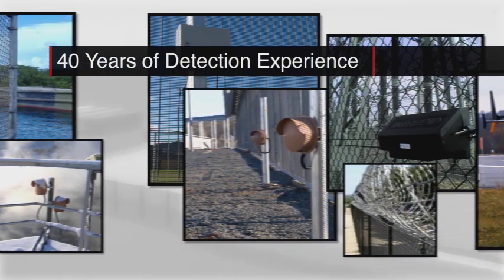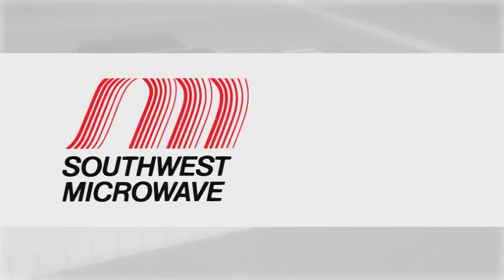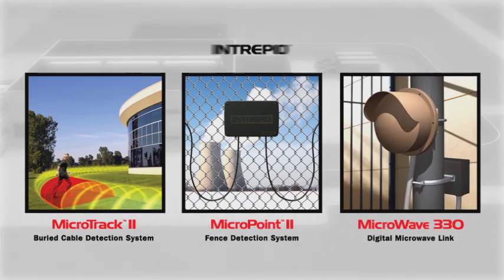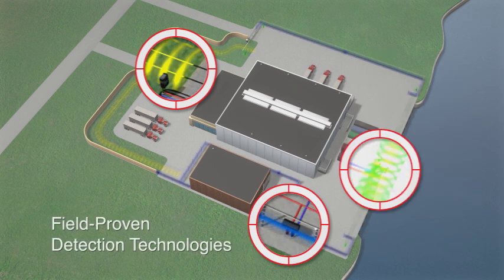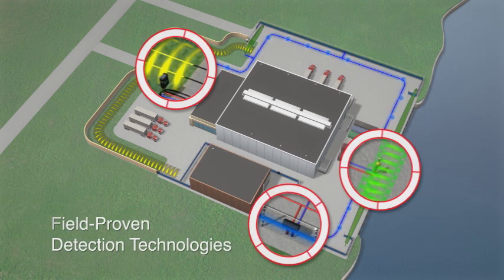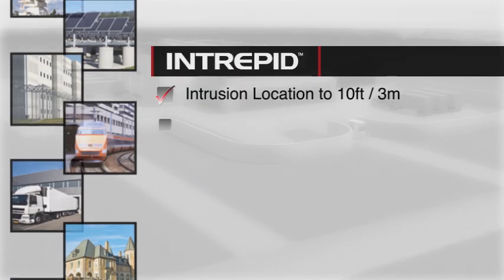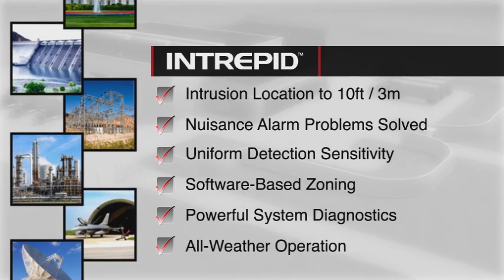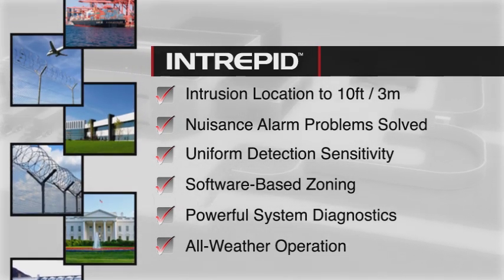Combining 40 years of perimeter detection experience with the latest in integrated systems engineering, Southwest Microwave provides solutions for both of these challenges with our newest generation Intrepid Intelligent Sensors. Field-proven detection technologies made even smarter with single-platform simplicity. New generation Intrepid Sensors offer enhanced features and unique detection capabilities to protect the highest security sites in harsh climatic extremes.